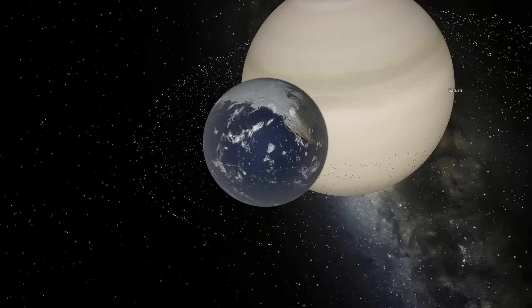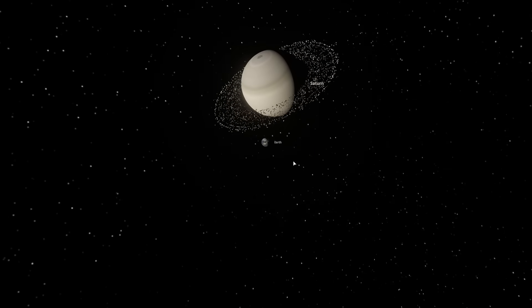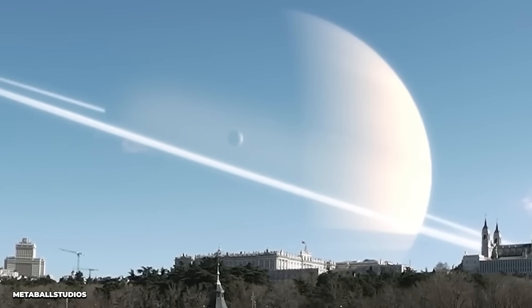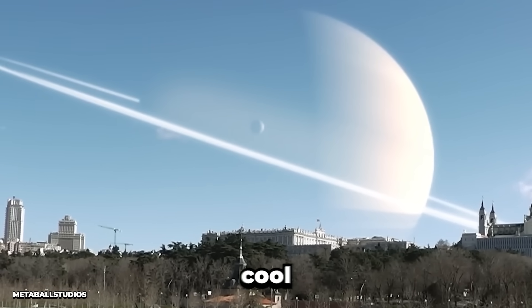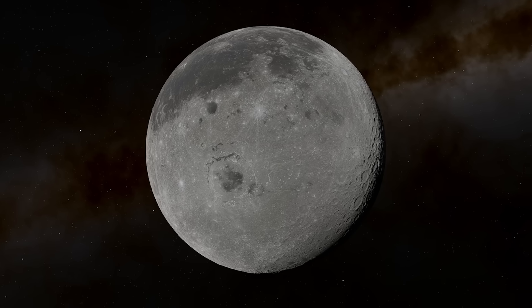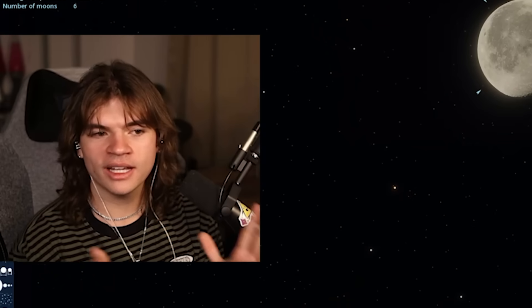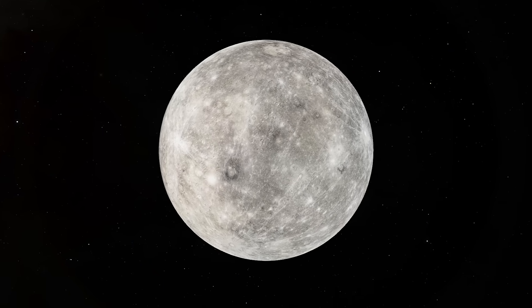I was wondering: what if we replaced the Moon with different planets? Like the idea of having Saturn be our Moon — I guess in that situation Earth would really be the Moon — but imagine seeing those rings right next to us. So that's what we're doing today: replacing the Moon with different objects, and we're going to start in order with Mercury.